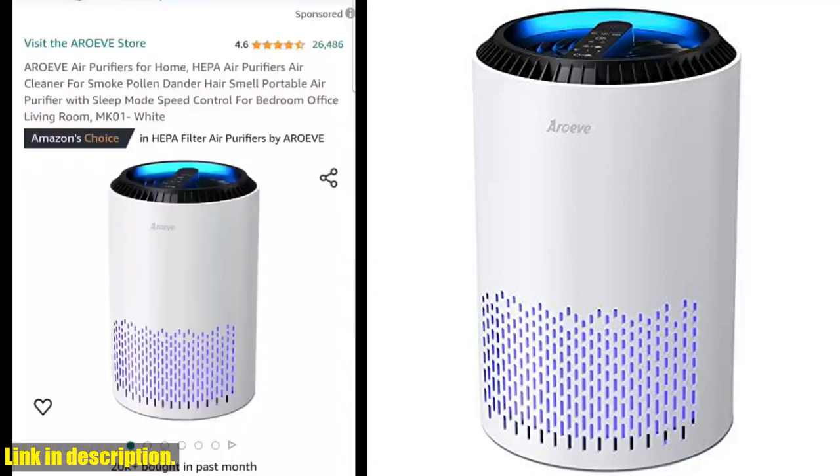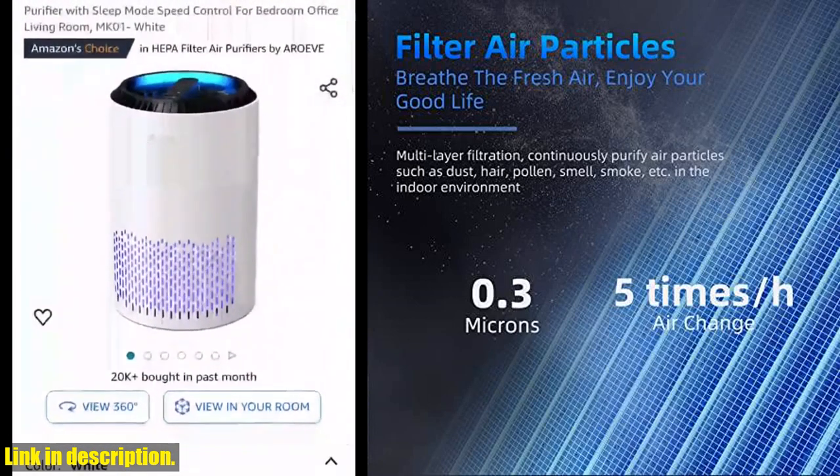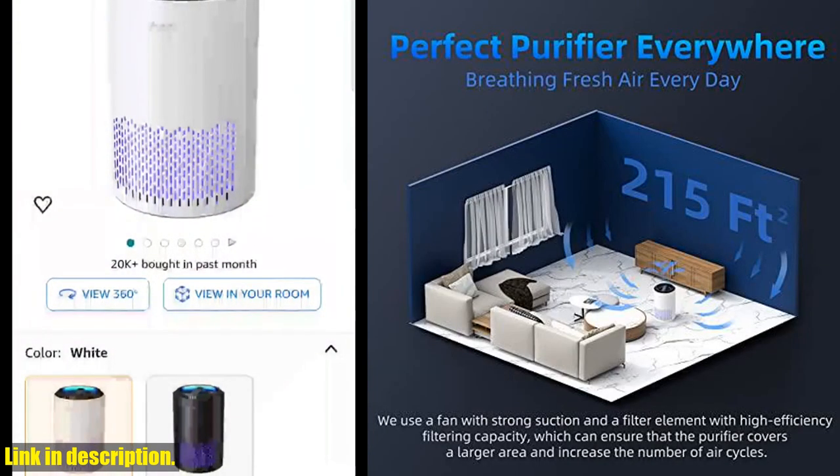Hello everyone and welcome back to our channel. Today, we're taking a look at the Air of Air Purifier for home. With its HEPA filter, this air purifier effectively removes particles such as smoke, pollen, dander, and more, improving your indoor air quality and promoting better health.